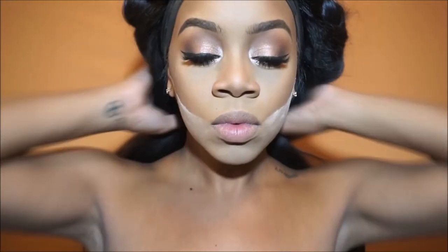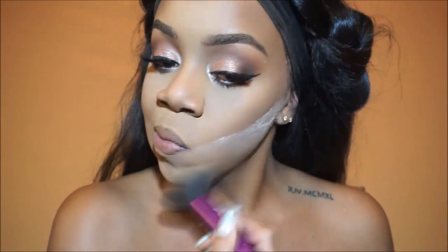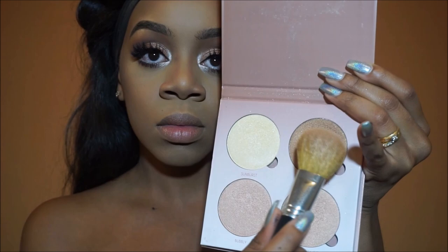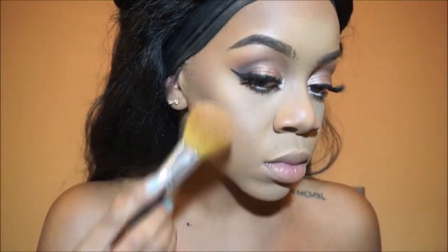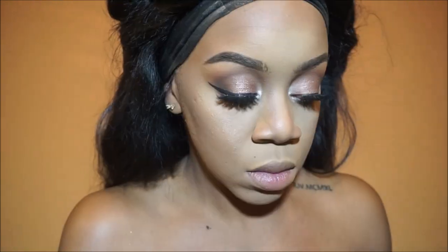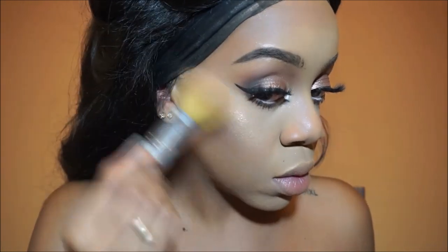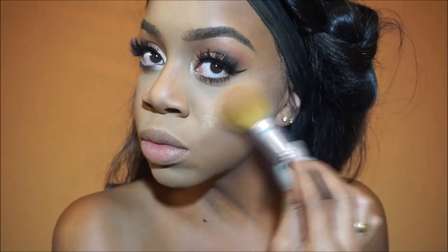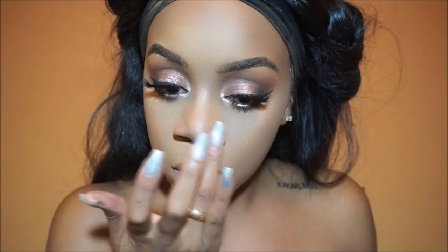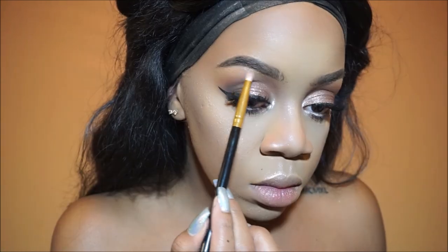I actually added a nude eyeshadow eyeliner to my waterline — I just didn't show it because I made the ugliest face applying it! I just applied a nude liner; you can apply a black one if you want, but I like the nude liner because it accentuates my big eyes. Now I'm going to highlight my face with the Anastasia Beverly Hills Glow Kit, going in with Bronze Gold first, then I'm going to take Bubbly and add it on top. I'm also taking Bubbly on my nose, my cupid's bow, and my brow bone.